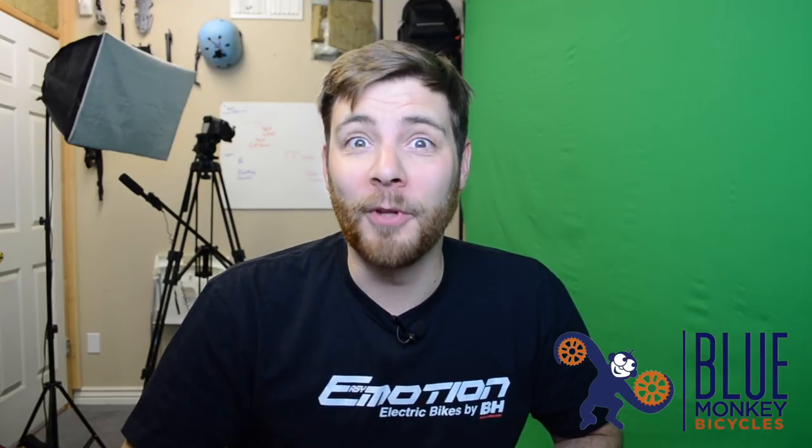Hey, what's up? This is Mikey at Blue Monkey and in this video we're gonna talk about the top 10 electric folding bikes. Let's not waste any time and unfold the list.